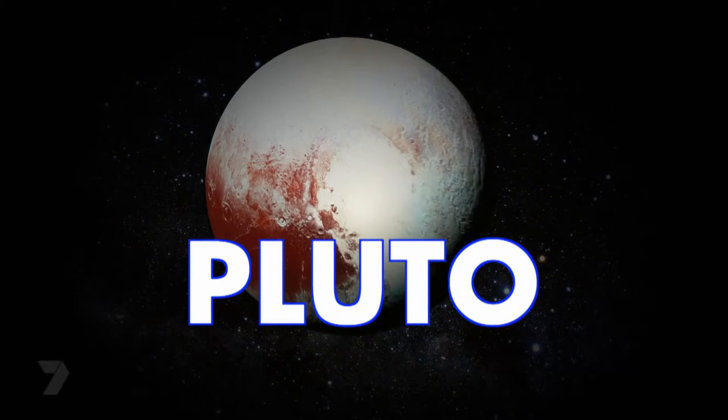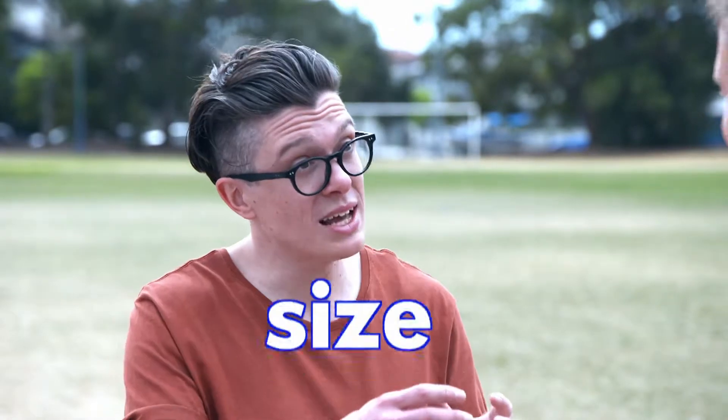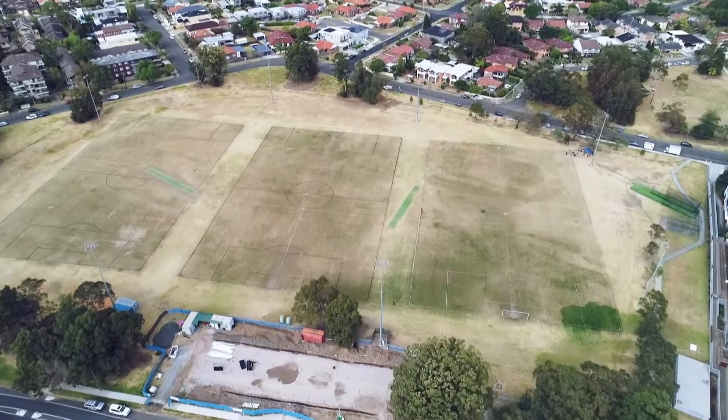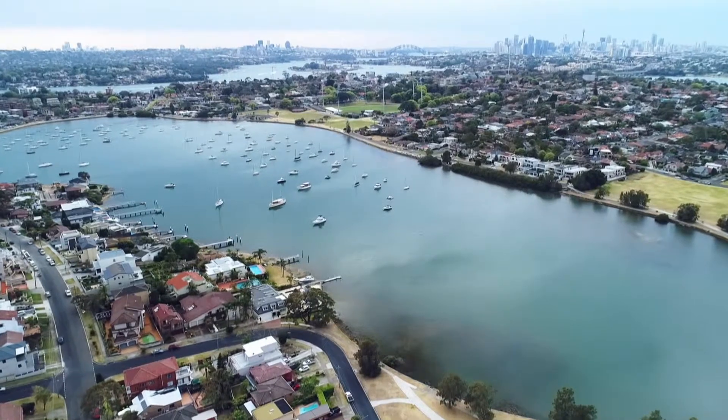And Pluto would be right down the other end and almost impossible to see. Poor little Pluto. So to make our solar system have the planets the right size and the right distance apart and still be able to see them, we'd need a heap of room — even more room than this field. We'd probably need to drive to the next suburb to see how far away the planets are. So the best we can do is look at two separate aspects: how big the planets are relative to each other, and how far apart they are relative to the Sun.